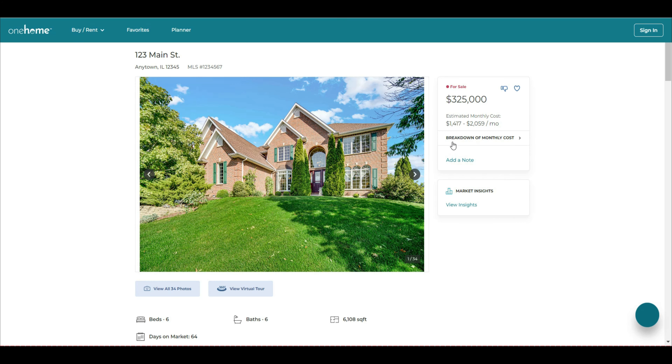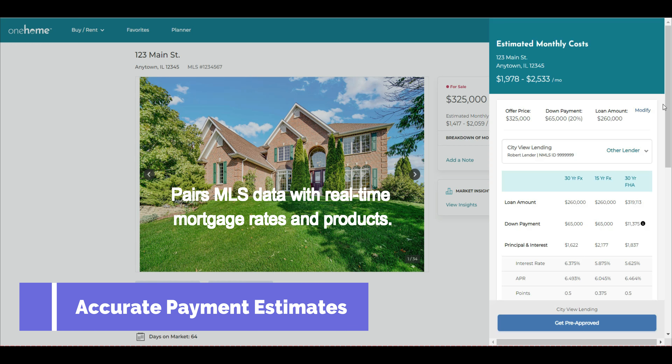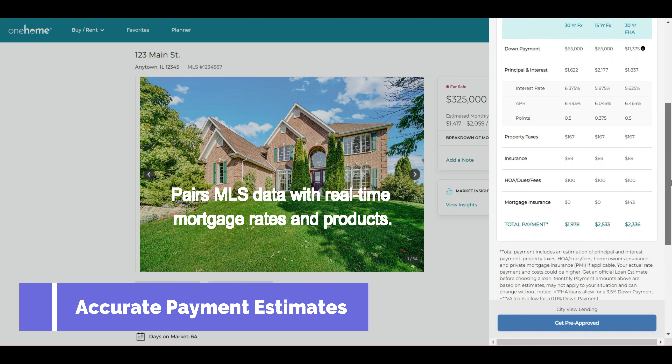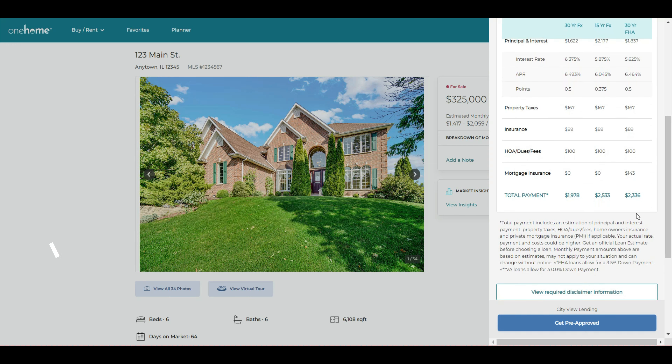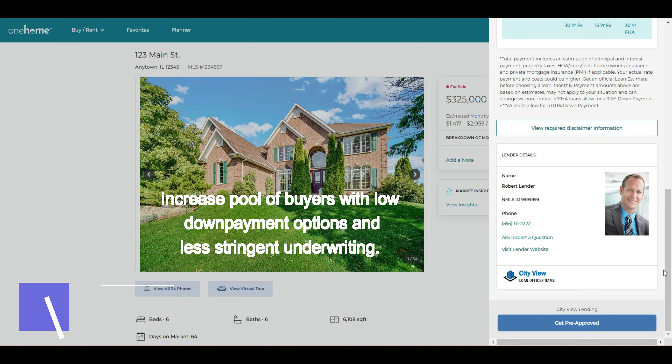The buyer's experience viewing properties with Rayplug is much more rewarding. Along with all the property details, the buyer can view accurate payment scenarios for each property viewed. Rayplug can even match special finance options that fit the property, increasing the pool of buyers who might now qualify for financing.